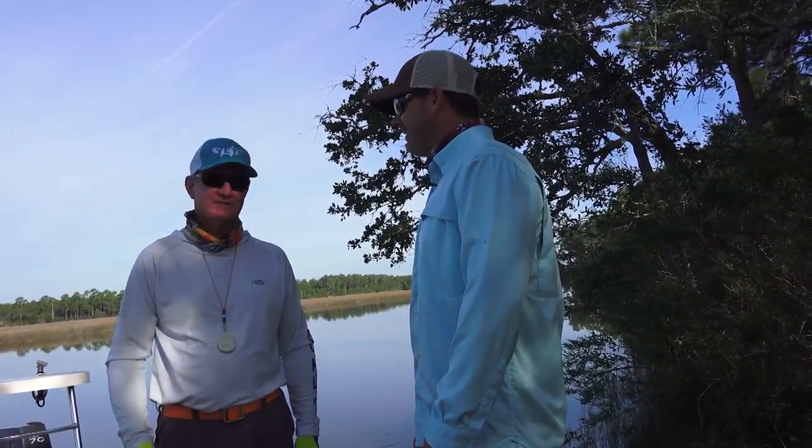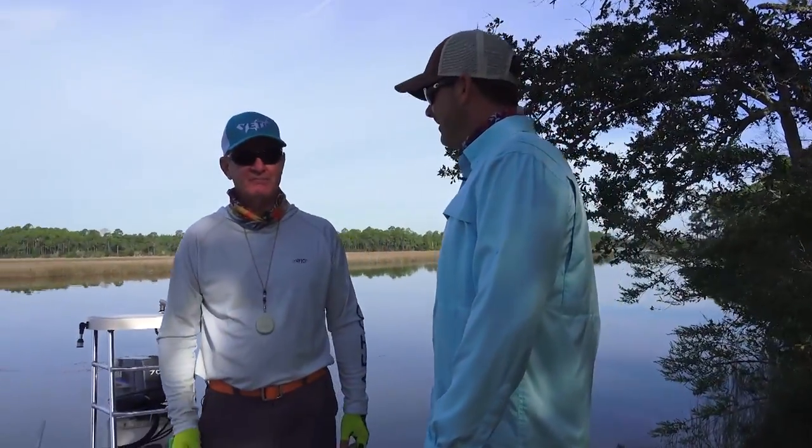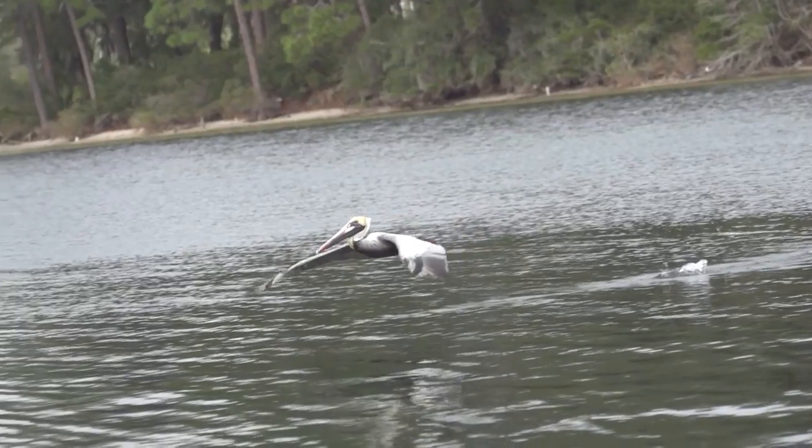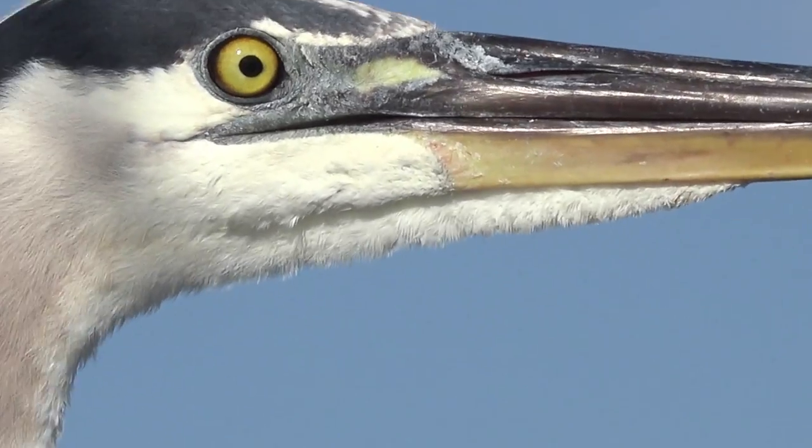Absolutely, Justin. The beach is beautiful without a doubt. But to me, with a hunting and fishing background, there's nothing prettier than this marsh. It's full of wildlife, full of fish — unbelievable. Just unbelievable beauty.